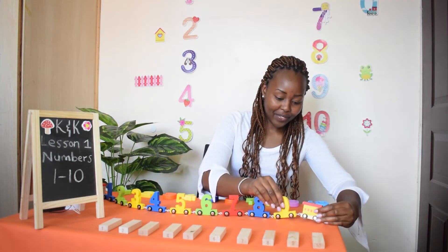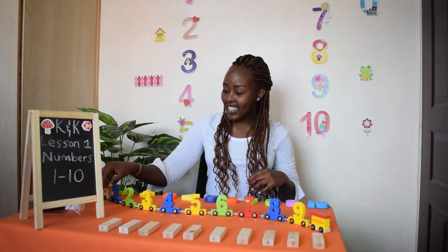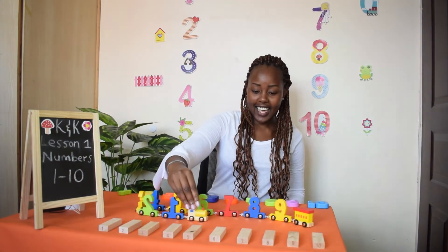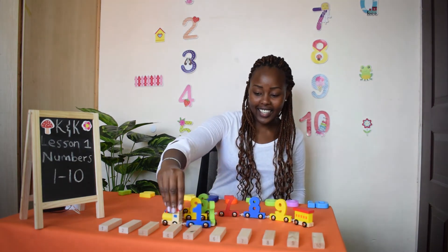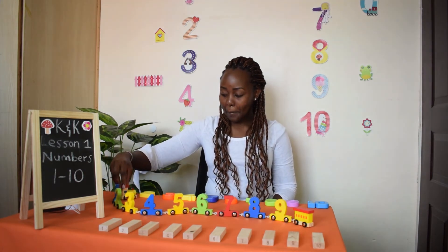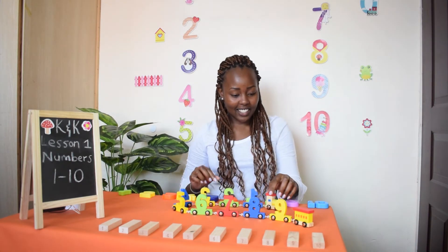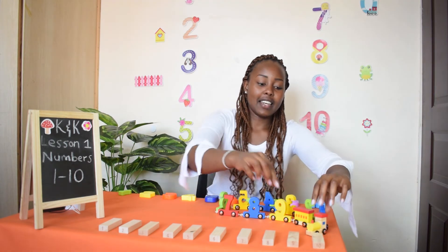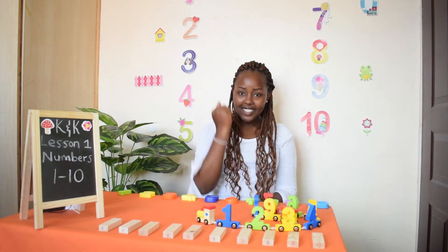That's the end of the train, how are you? Choo choo! The numbers train is coming. How are you? Choo choo! The numbers train is coming. How are you? Choo choo!